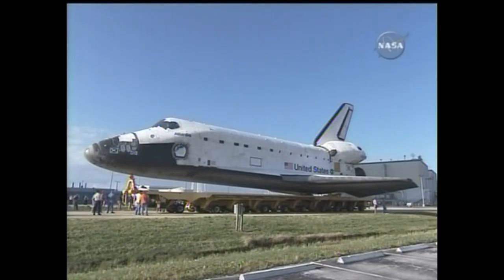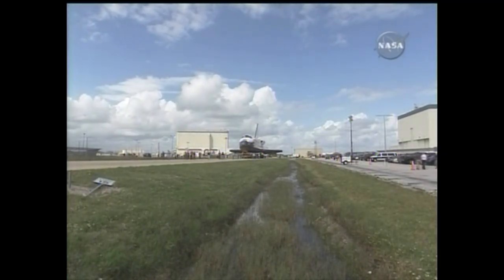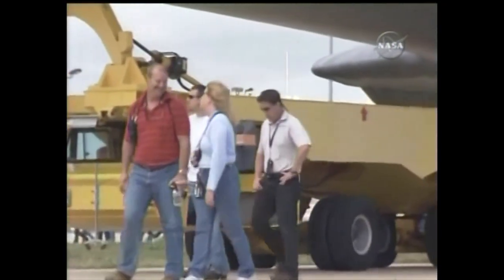This is Atlantis as she is rolled out for the final time for launch preparations for STS-132. Twenty-five years ago, she arrived at the Kennedy Space Center. This is Mission Control Houston.